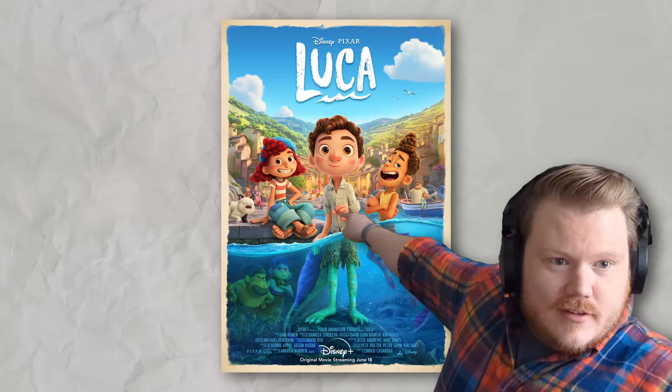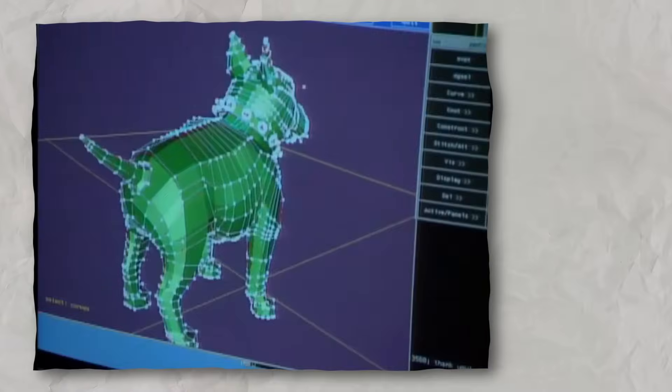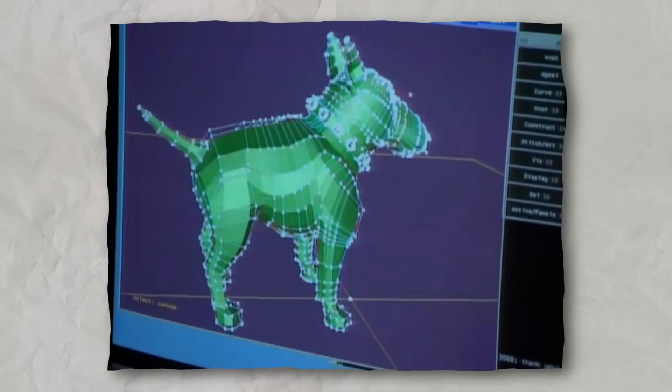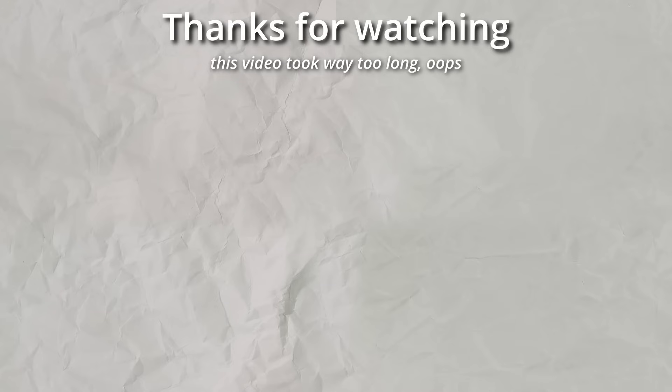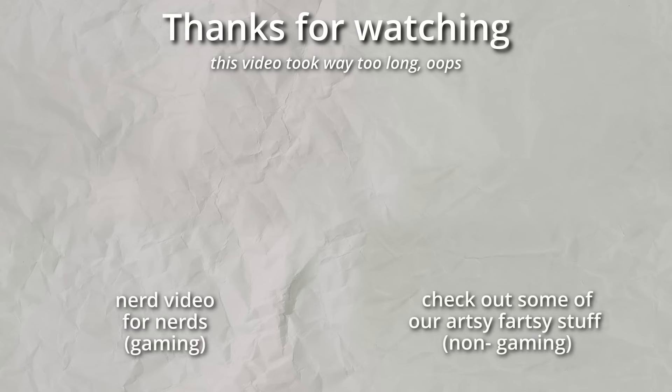Whether you enjoy their more recent output or not — and if you say anything bad about Luca, I will make fun of you — Pixar well and truly pioneered 3D animation as a medium, something that the entire world gets to benefit from outside of entertainment. And it all started with a handful of brilliant engineers who just wanted to make movies. If you liked this video, I'd love to turn it into a series of sorts. The history of 3D animation is pretty fascinating, and one that I don't think gets nearly enough recognition. I've seen a handful of videos talking about animation itself, but hardly any going into the people who made it or how it was actually made.